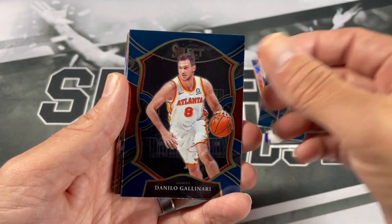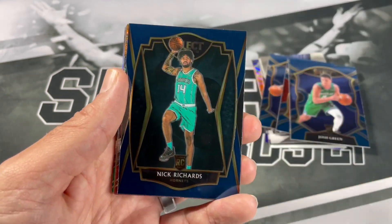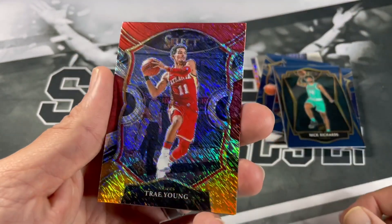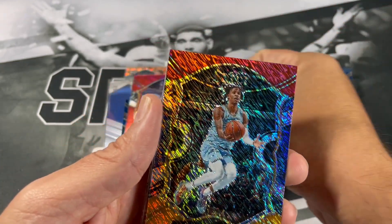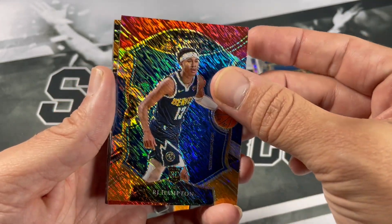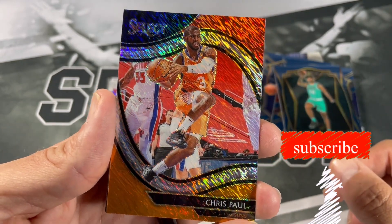Danilo Gallinari, Collin Sexton, Jonathan Isaac, Eric Gordon. Nick Richards — the other Hornet we wanted. Nice Trey shimmer — very nice, look at that, that's sweet. Ja — very nice. I'm pulling some nice Ja in this opening too. RJ Hampton rookie — wow. And we got an upside down Courtside Chris Paul CP3 — very nice, the shimmers are looking sharp.